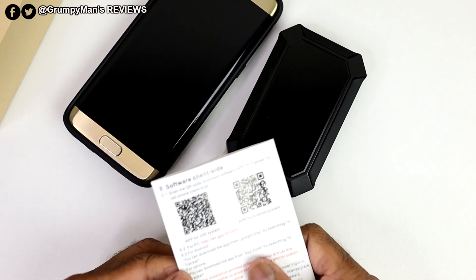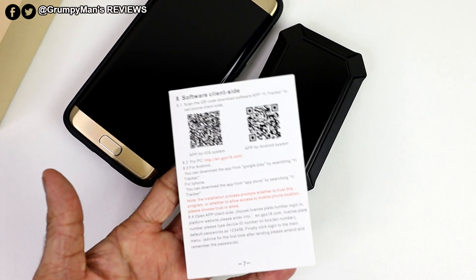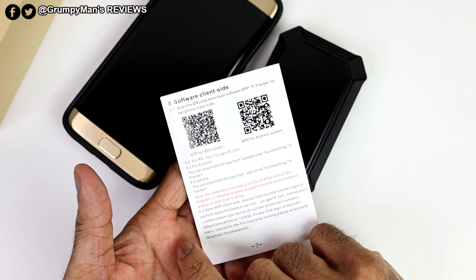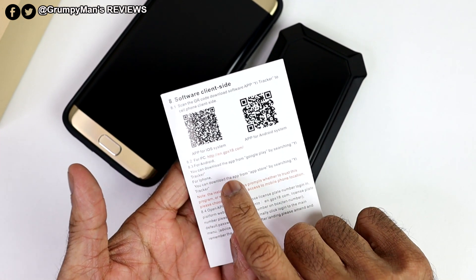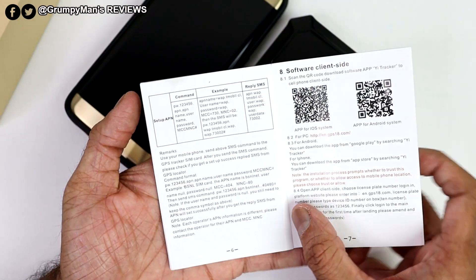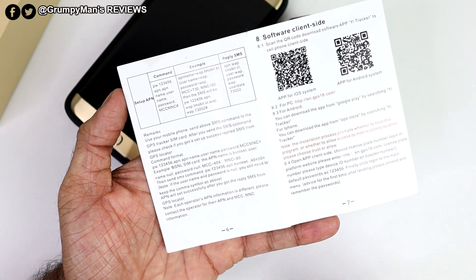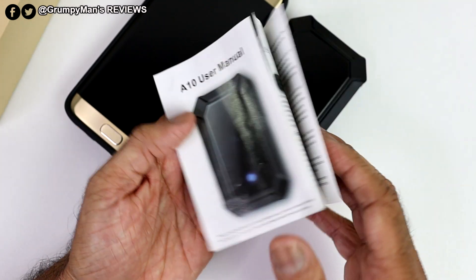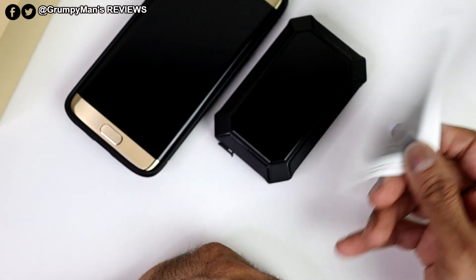You can monitor the tracker from three devices — iOS, Android, and PC. The manual mentions APN settings, but that may be for other models because luckily I didn't need to do any APN settings at all with this tracker. So it's pretty straightforward to use.